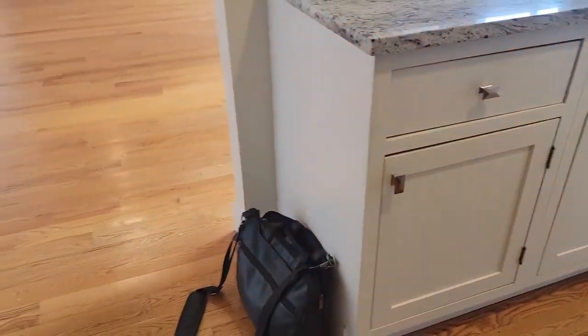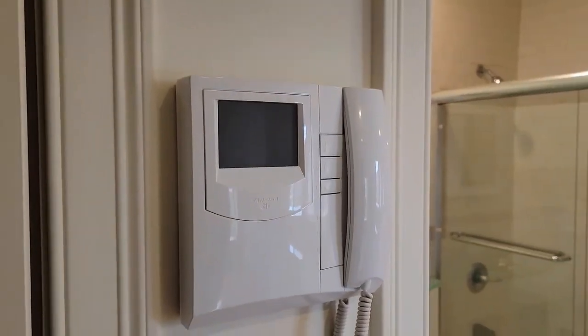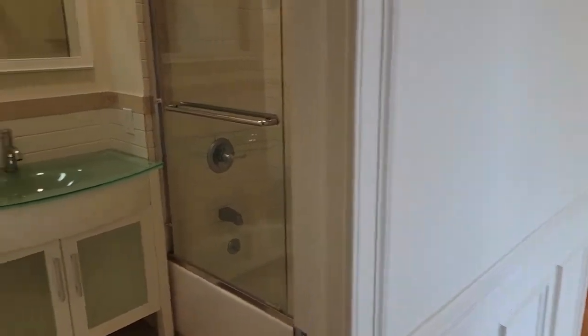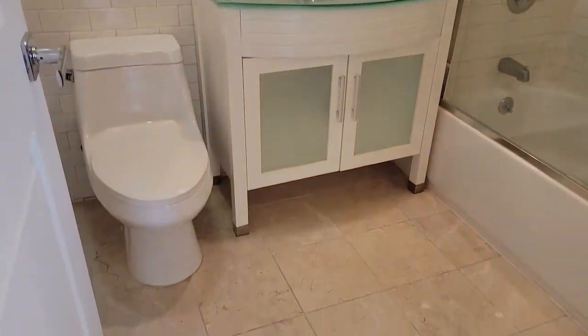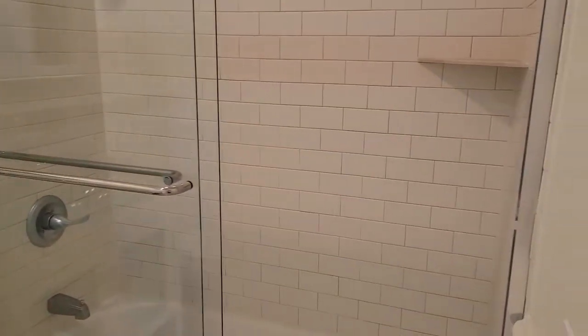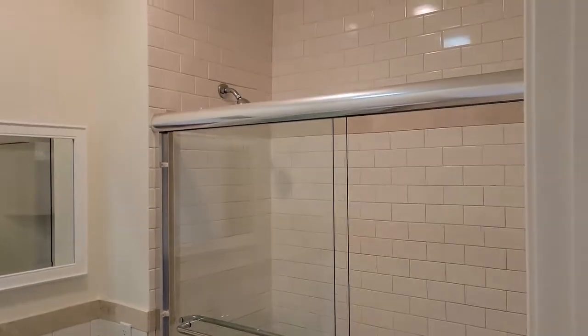This is a smoke-free building and you've got a video intercom to the front door right at the entrance. This is the second bathroom, featuring glass sliding doors.